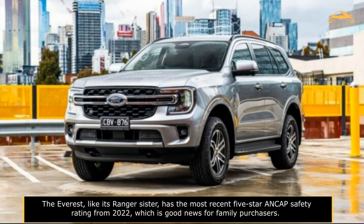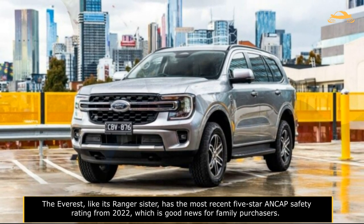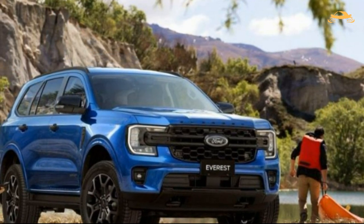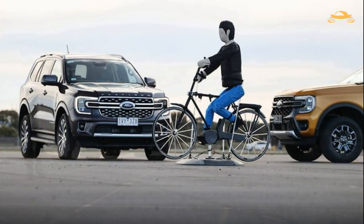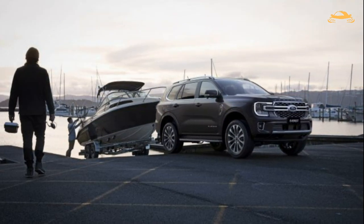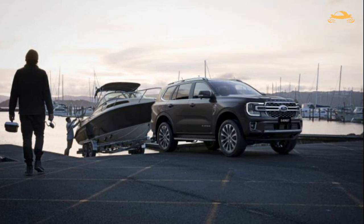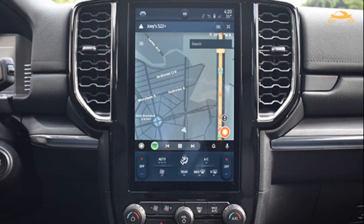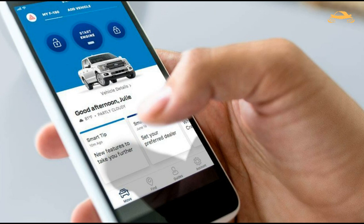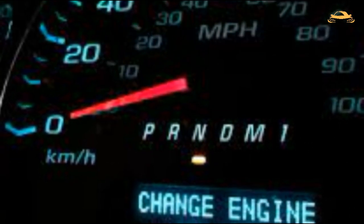The Everest, like its Ranger sibling, has the most recent 5-star ANCAP safety rating from 2022 — good news for family buyers. ANCAP gave it 86% for adult occupant protection, 93% for child occupant protection, 74% for vulnerable road user protection, and 86% for safety assist features. Ford Australia offers a 5-year unlimited mileage warranty with capped-price service every 12 months or 15,000 km, plus roadside assistance and a service loaner car option. The Ford Pass app or the instrument cluster will notify you when it's time to change the engine oil based on oil performance monitoring, and the app also shows warnings about the state and health of other vehicle systems.